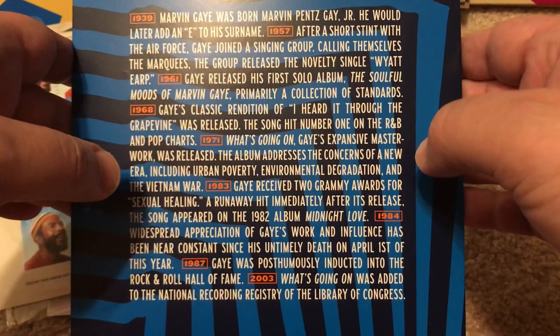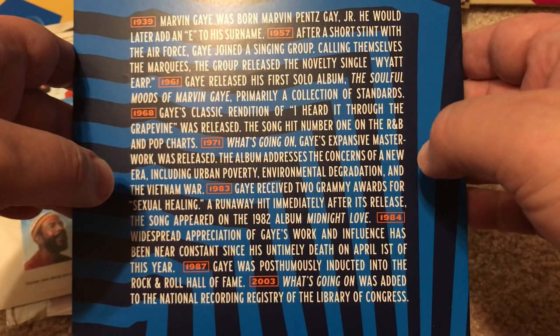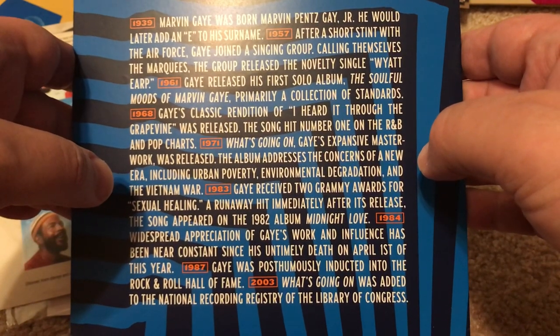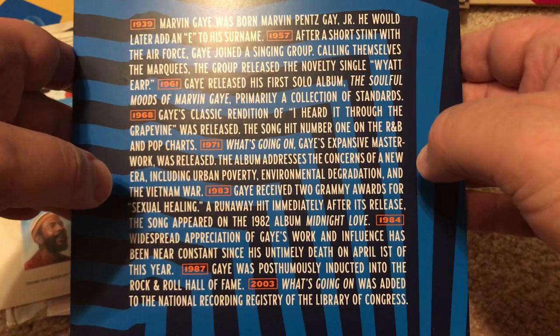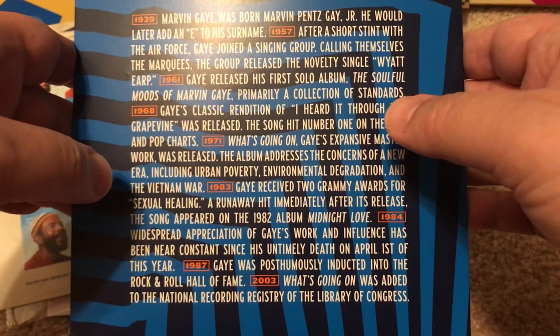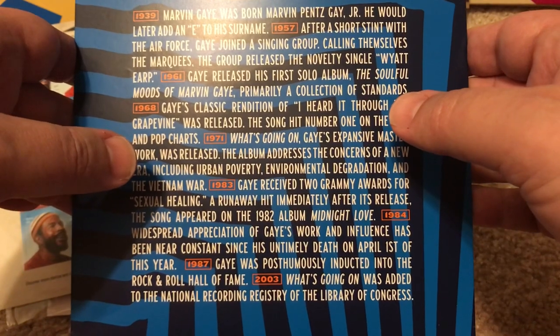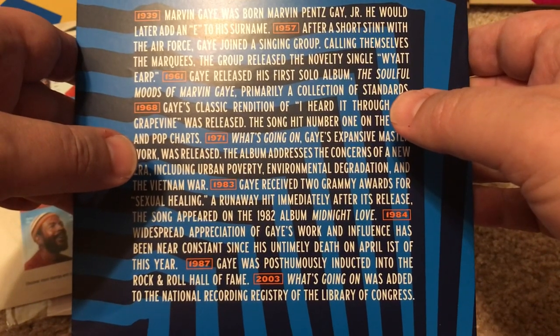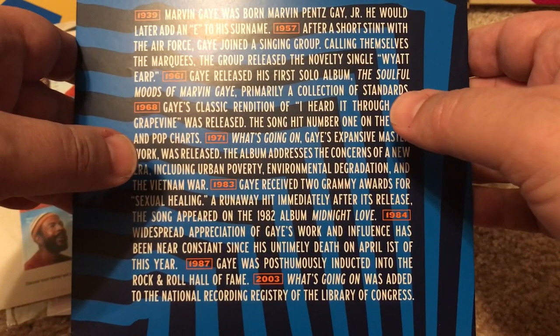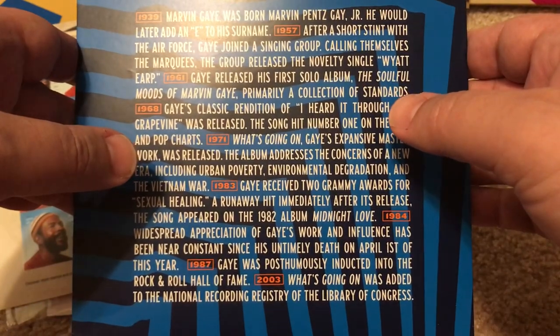In 1971, What's Going On, his expansive masterwork, was released. The album addresses the concerns of a new era, including urban poverty, environmental degradation, and the Vietnam War. In 1983, he received two Grammy Awards for Sexual Healing, a runaway hit — the song appeared on the 1982 album Midnight Love. In 1984, widespread appreciation of Marvin's work continued after his untimely death on April 1st. He was posthumously inducted into the Rock and Roll Hall of Fame, and What's Going On was added to the National Recording Registry of the Library of Congress. Of course, you might know his death was because his father actually shot him.